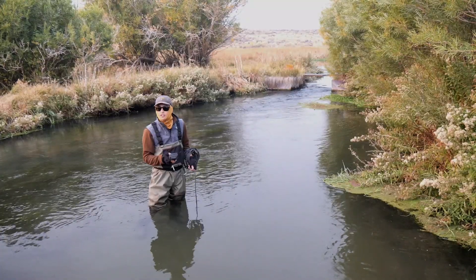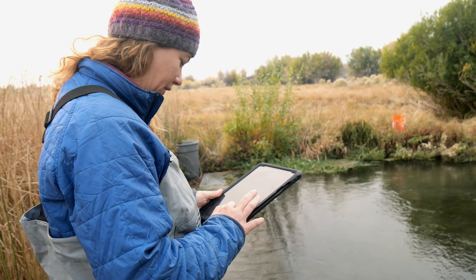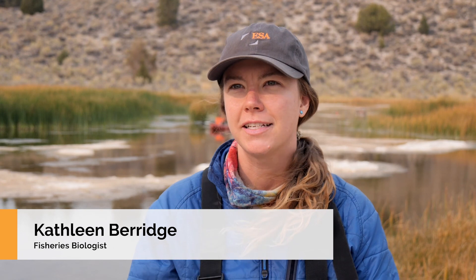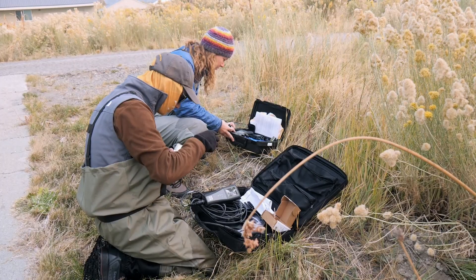This is a really unique project — working with an endangered species is really special. I help develop a lot of our field data collection applications. They allow us to efficiently take data in the field and see real-time data, which really helps with communicating the science.